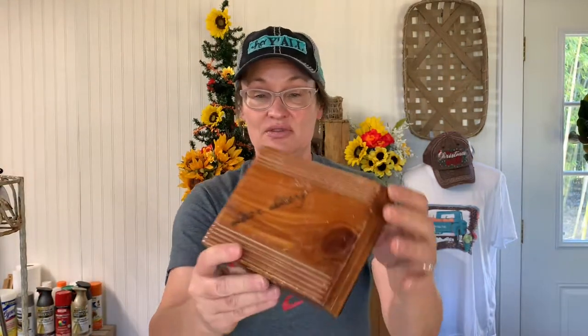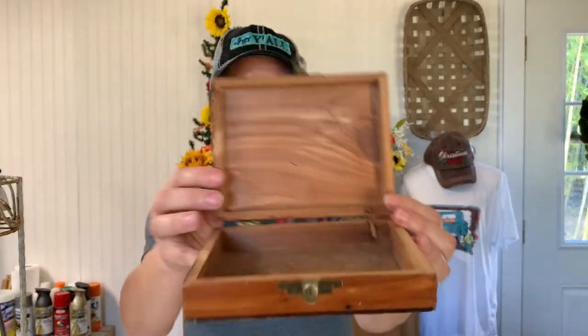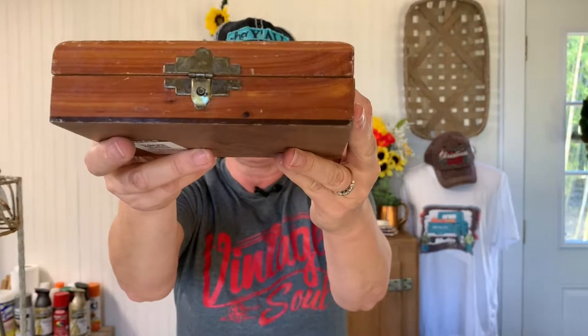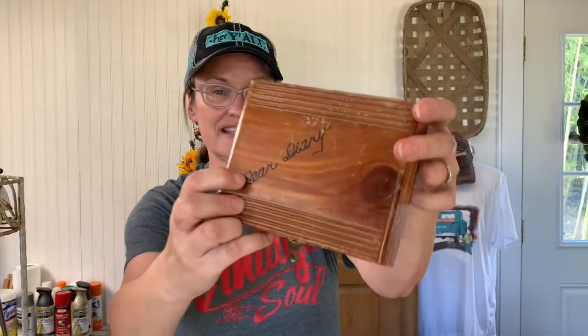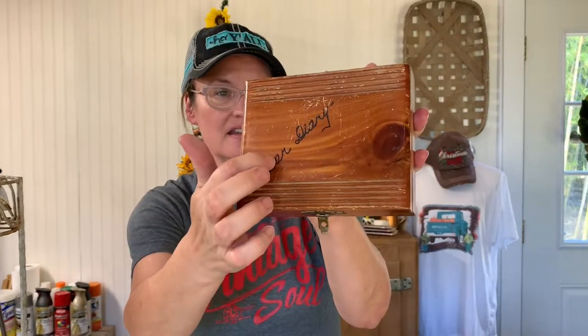Glenn found this cute little deer diary box — it was only $1.99. It's scratched up pretty good, but I had to smell it to see — it looks like a little cedar chest box. I might put some felt on the bottom and leave the cedar so you can see it. It looks pretty nice inside and I love the old latch on it. 'Deer diary' is actually burned in, but it's kind of engraved too. I think if I painted it and distressed it, it would still show through. So that's going to be a project box.